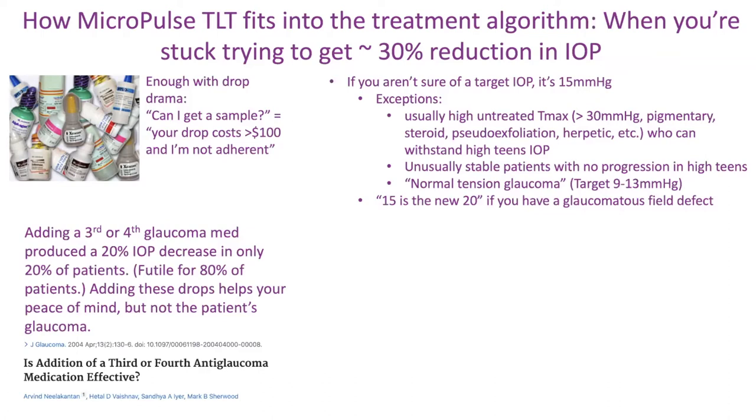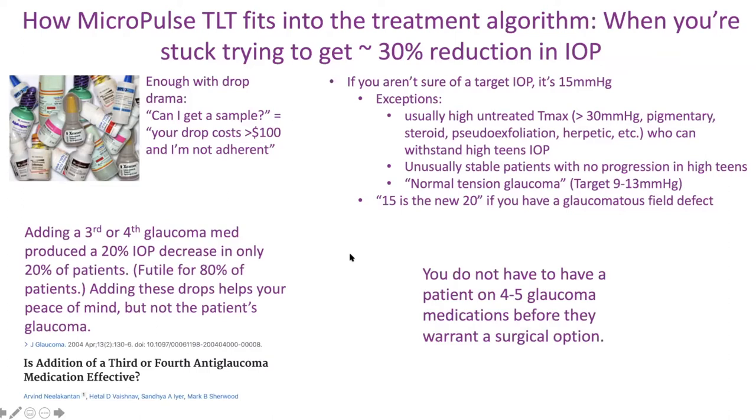Adding these drops helps your peace of mind but not the patient's glaucoma. You look at their numbers over time — pressure fluctuates like the stock market. If you're on the same drop regimen, you see the data really isn't doing much. Adding a third or fourth glaucoma drop is not always the smartest answer. There's no evidence-based literature showing it helps 80% of patients out there.